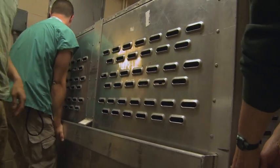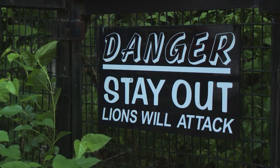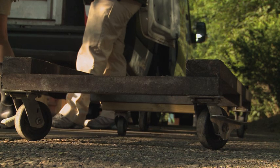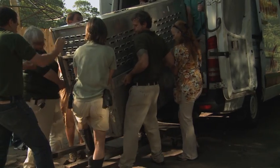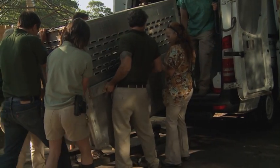I told everyone to eat their Wheaties. We crated him up at John Ball this morning, loaded him in a van, and brought him to Potter Park where we put him in their holding area so we could anesthetize him.